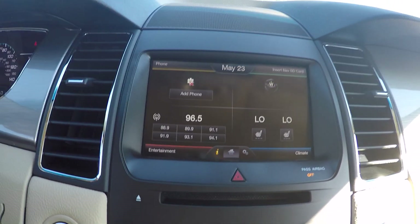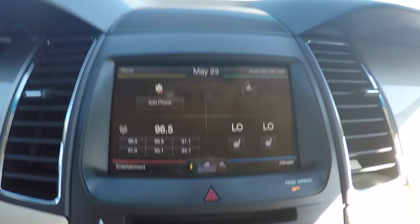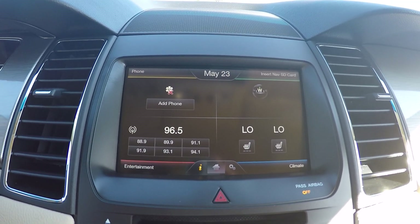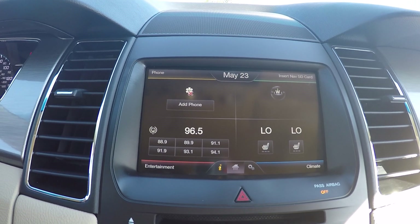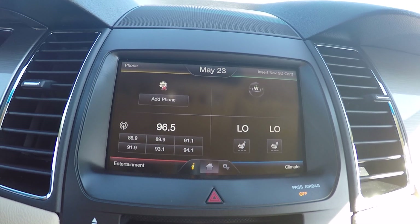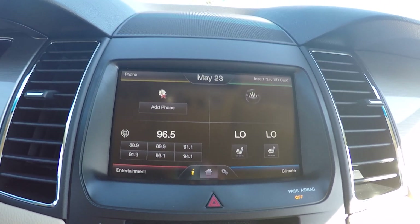This radio is your 8-inch MyFord Touch radio. It has your AM, FM, and satellite radio. You can also pair your phone to this and talk on the phone through your car, send text messages, and stream your music wirelessly off of your phone through your car radio.